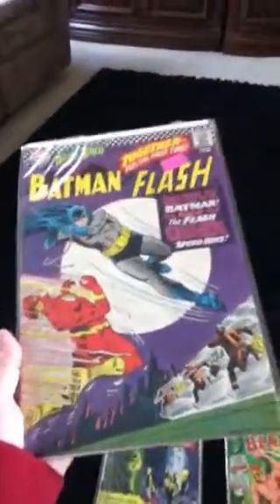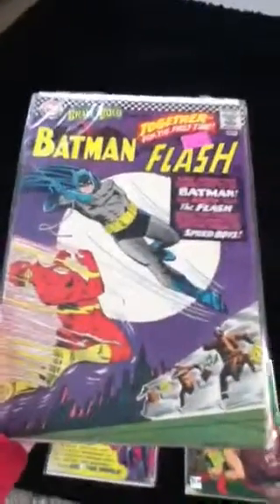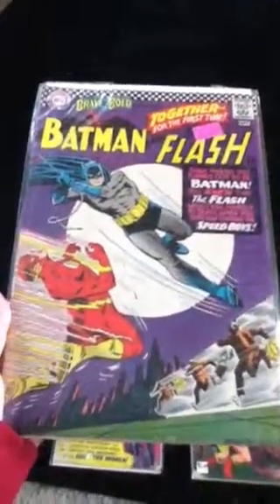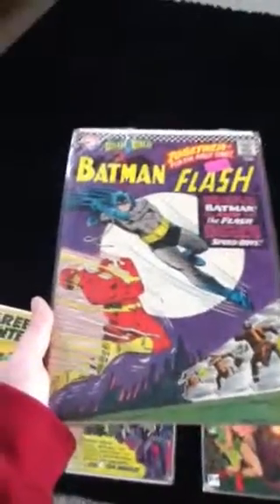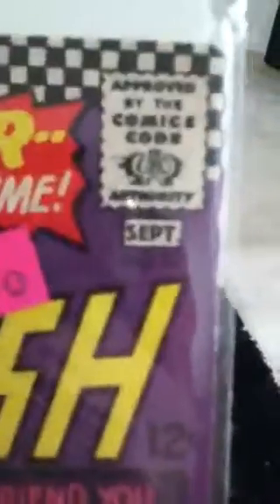Batman and Flash — for the first time together, right there. Brave and the Bold, trying to catch the Speed Boys. Issue 67, September.